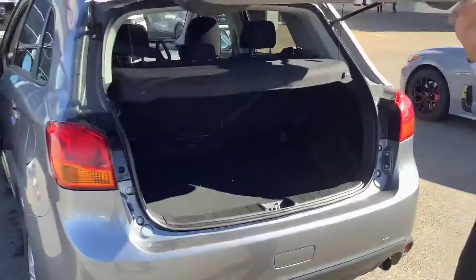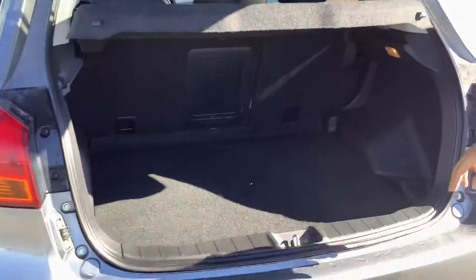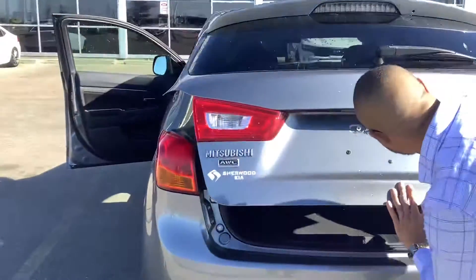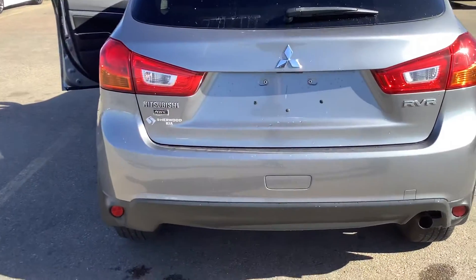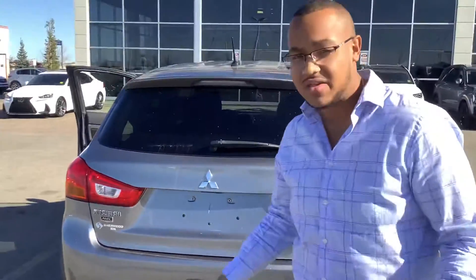Coming to the trunk, you'll see you have a ton of space. You have a pass-through, and if you need to fold down the seats, you can do that as well. And then in the rear, you'll see that you have your LED taillights with the RVR as well. This one does come equipped with heated seats — lots of features, so really beautiful vehicle.